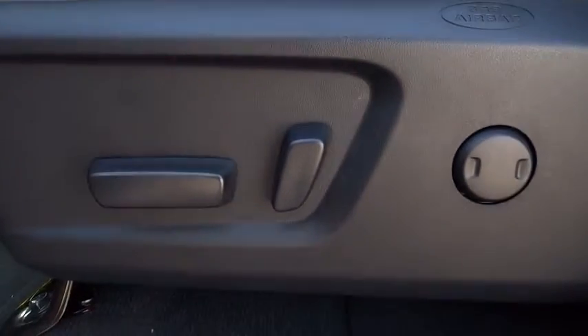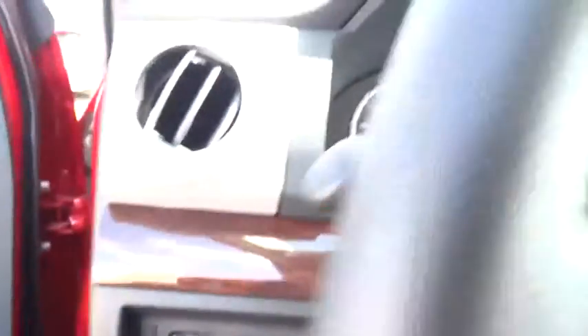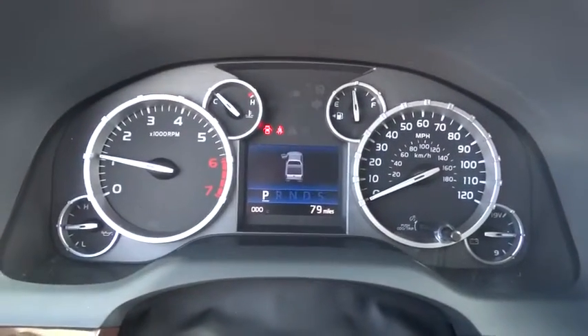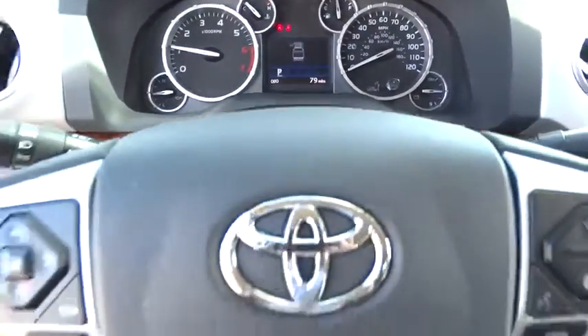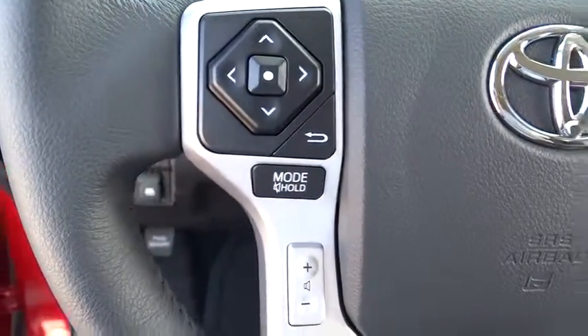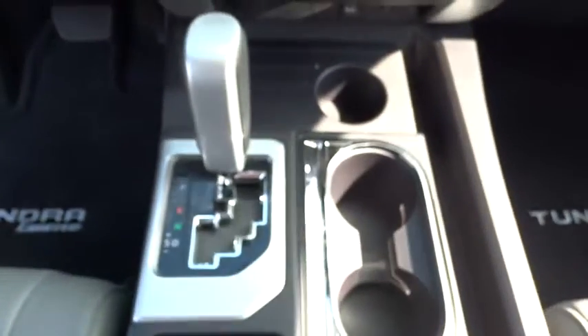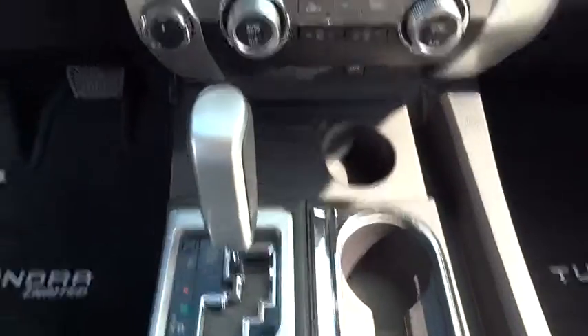A vehicle like this doesn't come along every day. Come in and get it before someone else does. Have a nice day.